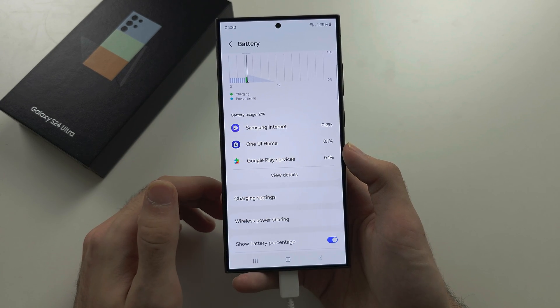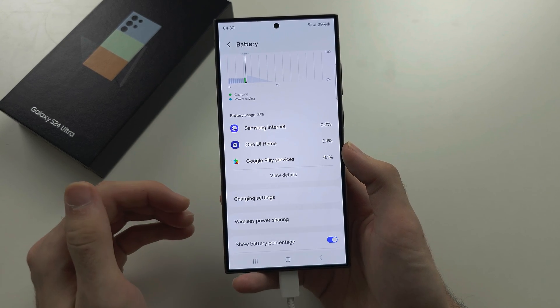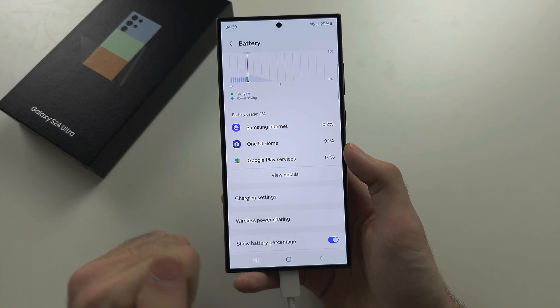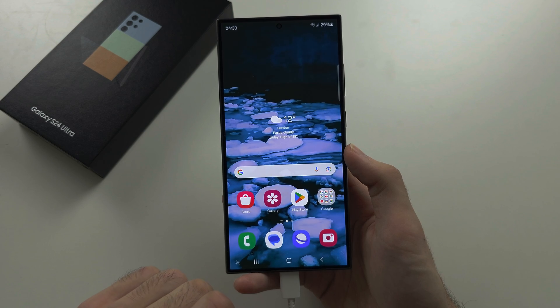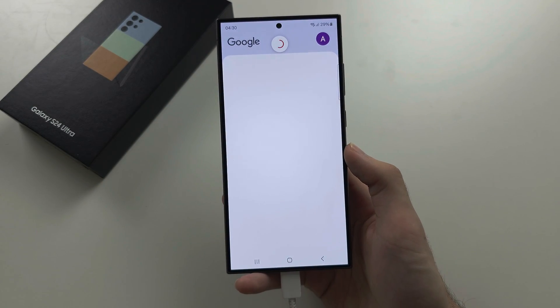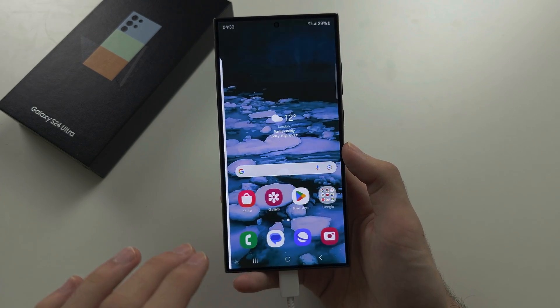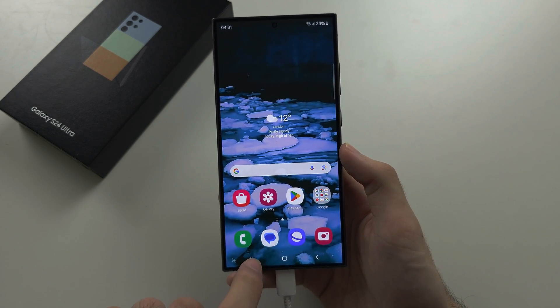Some apps will give you warnings saying you shouldn't restrict them. For example, the Google app runs on your home screen — you can see the Google widget there. If you don't use that feature you can restrict the Google app, otherwise you may want to leave it on.